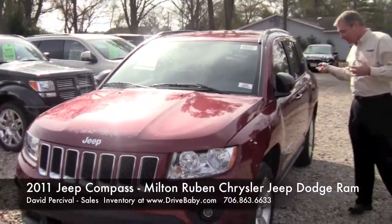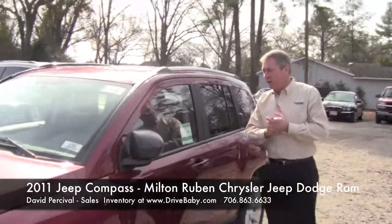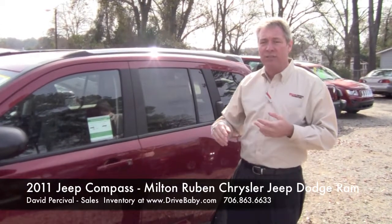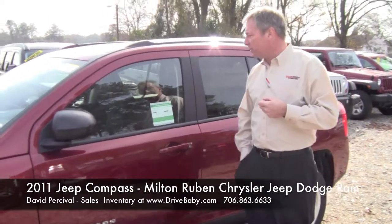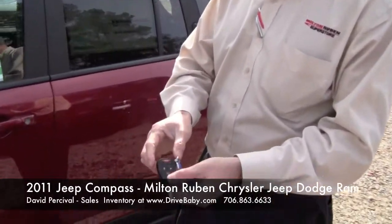So what they've come out with — Jeep has a new 2011 Jeep Compass. You'll notice the styling is like the Grand Cherokee — a lot of folks even call it a baby Grand Cherokee. It has the same seven-slot grill, the same lines, the same molding, and it comes equipped as well as the Grand Cherokee. You can get it with cloth or leather, navigation systems, power seats. It even has keyless entry and remote start.